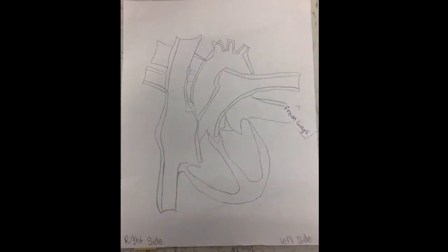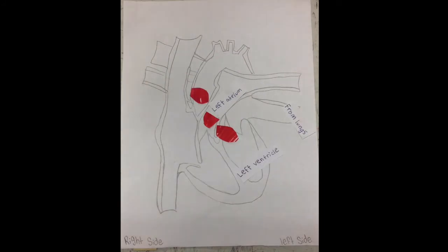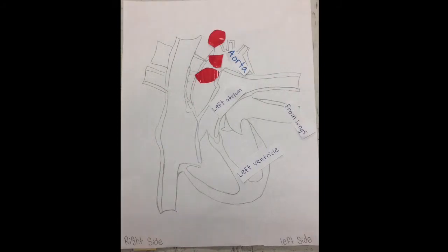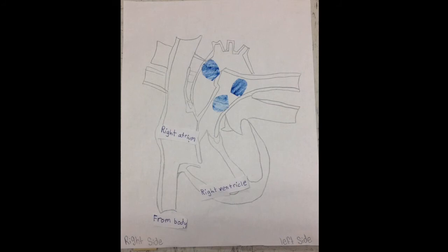The blood comes from the lungs and goes to the left atrium. Then it travels down to the left ventricle. Then the valve opens up and the blood travels to the aorta, and then it goes to the upper and lower body. Then the blood with no oxygen comes from the body, travels to the right atrium, and then it moves down to the right ventricle. Then it travels out of the heart to the lungs.